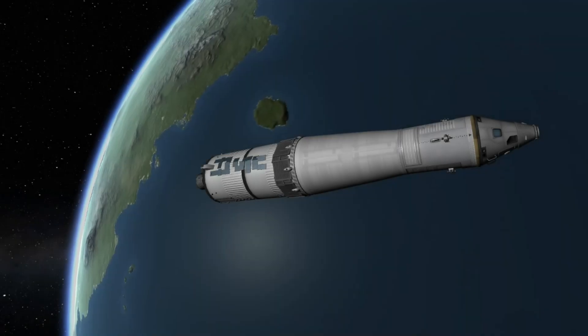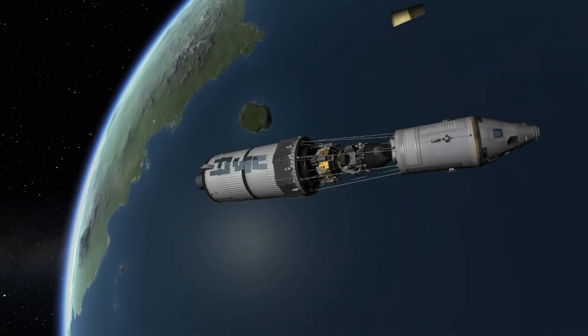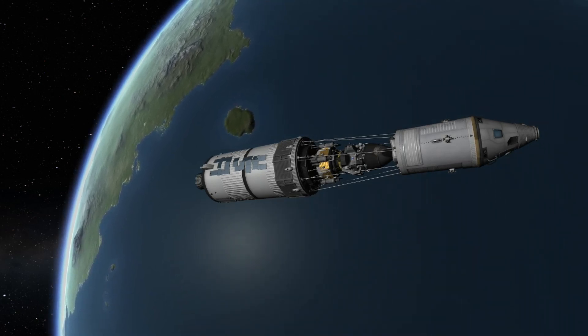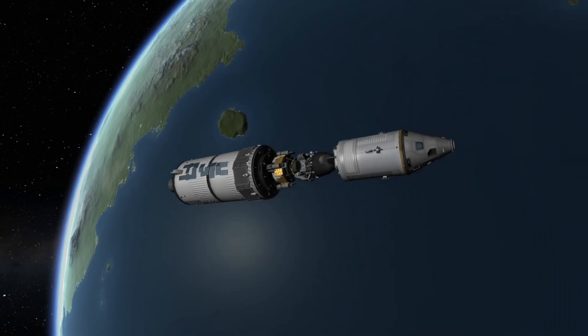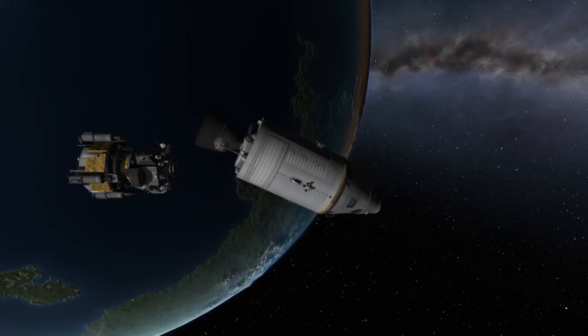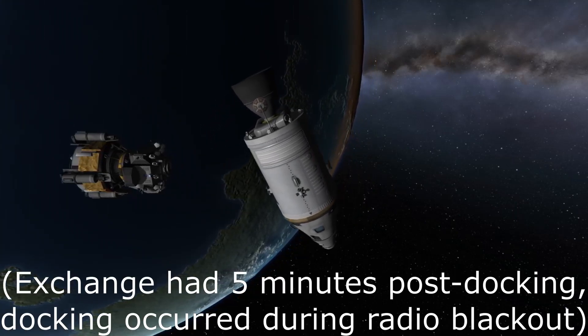The spacecraft then spends several minutes reorienting itself, finding the best position to perform one of the more tricky parts of the launch. At 3 hours 17 minutes, the command service module separates from the third stage, turns itself around, and docks itself to the lunar module. We've got the high gain locked on now, auto-tracking.